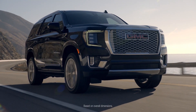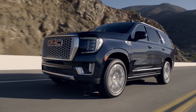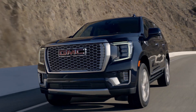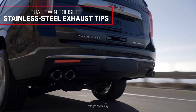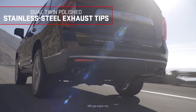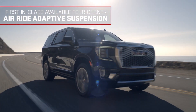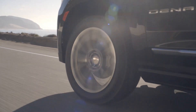With a bigger and bolder presence than ever before, the Yukon makes a strong statement. Powerful proportions are accented by fine details, such as the unique Denali grille, signature C-shaped lighting, and dual twin-polished stainless steel exhaust tips. And when you need to adapt on the fly, the available first-in-class four-corner air ride adaptive suspension provides cloud-like comfort.